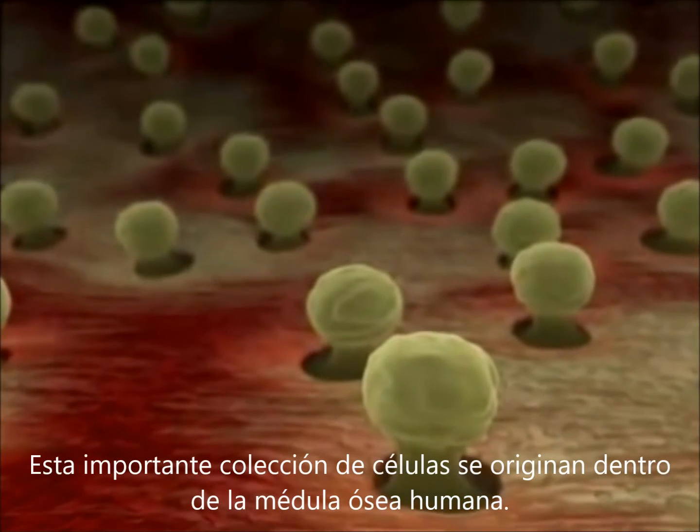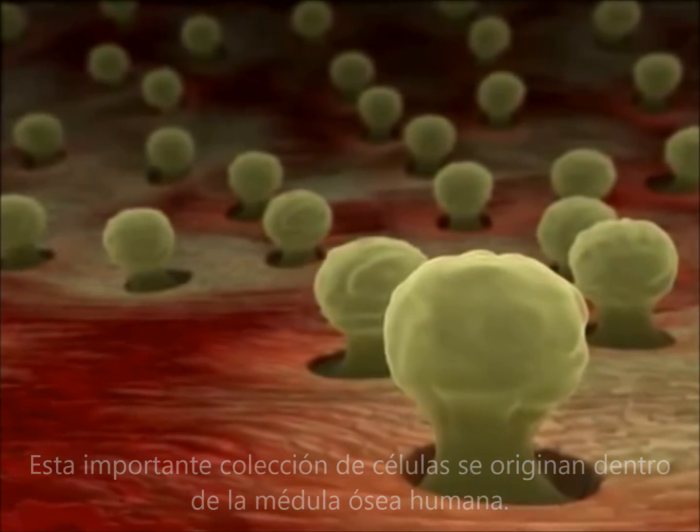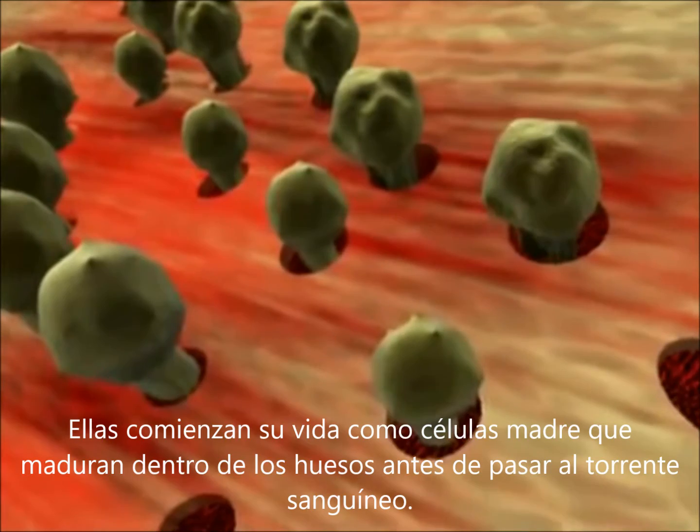This important collection of cells originates inside human bone marrow. They start life as stem cells that mature within the bones before passing out into the bloodstream.